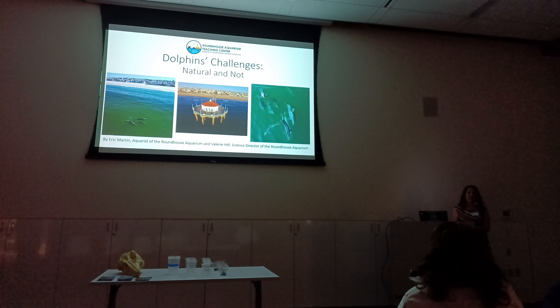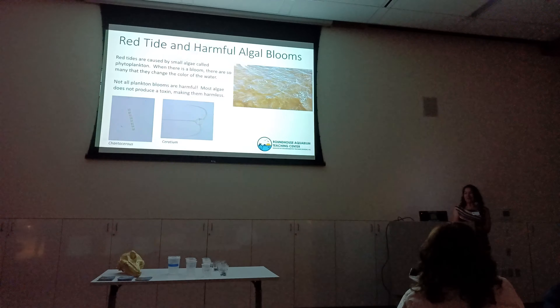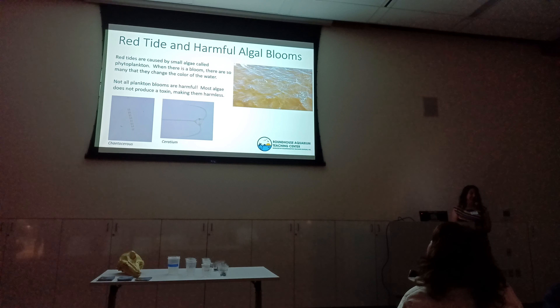Hi everybody. Thank you so much for coming — we're so excited to see all these faces here to learn more about dolphins and some of their challenges, both natural and not. We are going to start off with a few of the natural challenges, and then we're going to end with the not-so-natural ones.